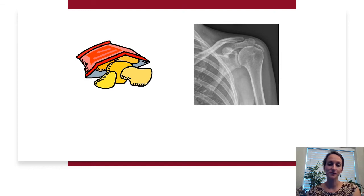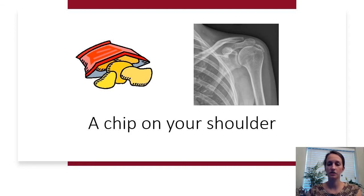Next we've got a bag of chips and an X-ray of someone's shoulder. You might use this idiom if someone thinks highly of themselves or feels they have something to prove. The answer is: you've got a chip on your shoulder.